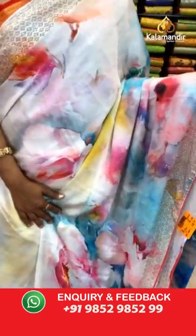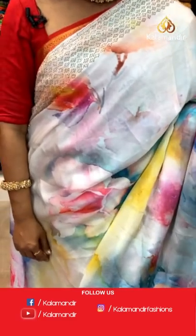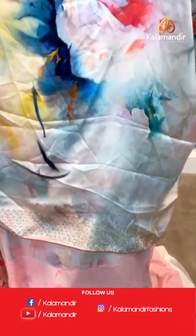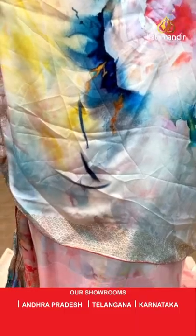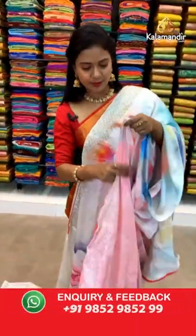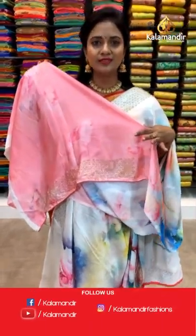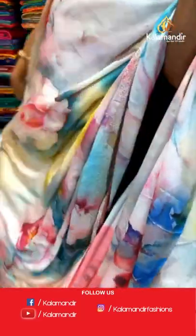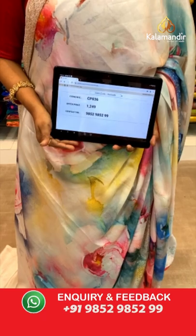Next beautiful saree — off-white with multicolor shades, satin work saree with multicolor digital floral print all over the body, very trendy design. Border with stonework and peach color piping on the edge. Pallu same as saree with stonework running around it. Blouse in a little contrast shade with all-over floral print along with stonework border including piping. Saree code CP836 and the price 1249.